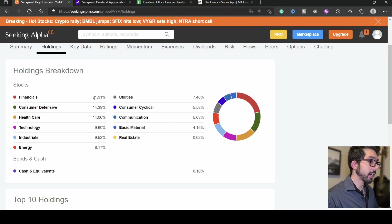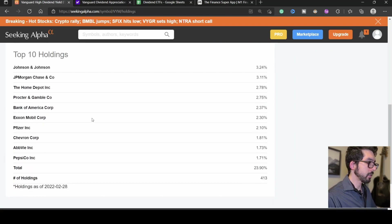For VYM, the top three sectors are Financials at 21.9%, Consumer Defensive at 14.39%, and Healthcare at 14.06% — making up about 50% of the ETF. The top holdings are Johnson & Johnson at 3.24%, JP Morgan at 3.11%, Home Depot at 2.78%, Procter & Gamble at 2.75%, and Bank of America at 2.37%. The top 10 holdings make up approximately 23.9% of the entire ETF, which has 413 holdings.